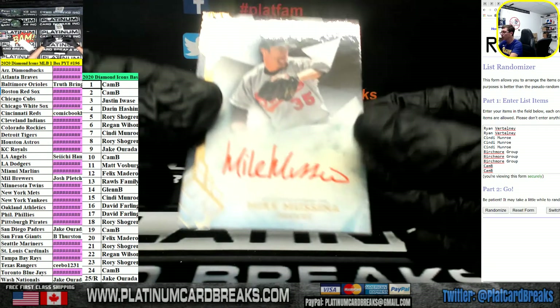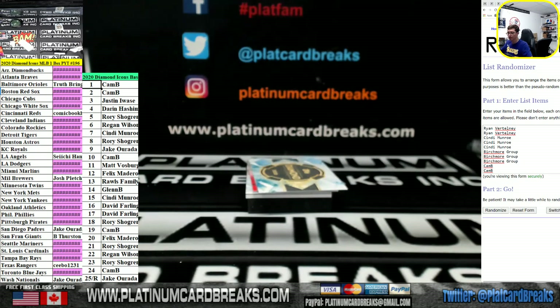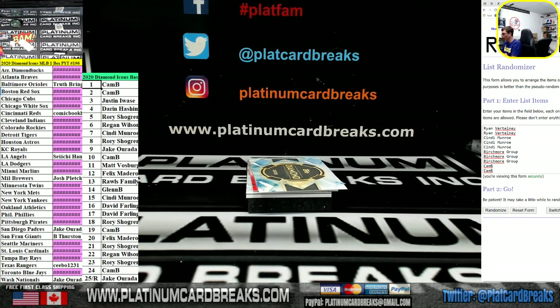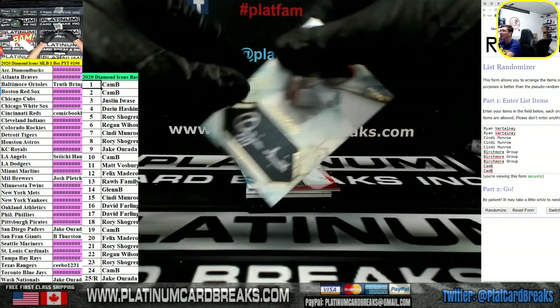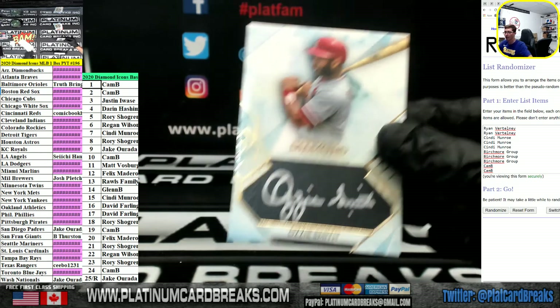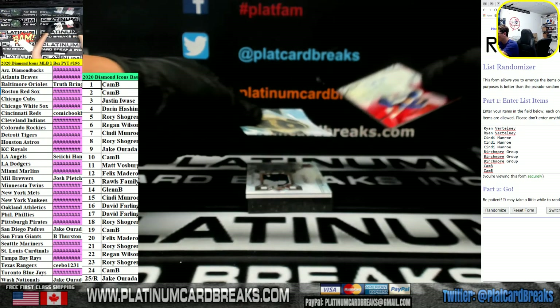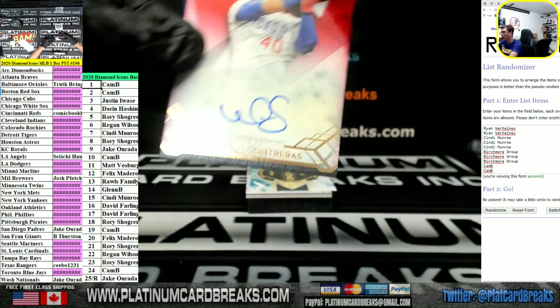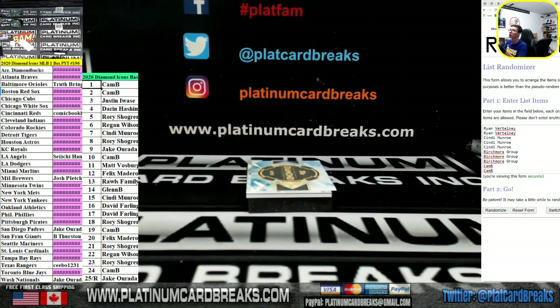Mike Mussina for the Orioles, team spot out of 10. Ozzie Smith for the Cardinals, 11 out of 25 — that's going out to Matt. Wilson Contreras, numbered 4 out of 5 for the Cubs, 4 spot.